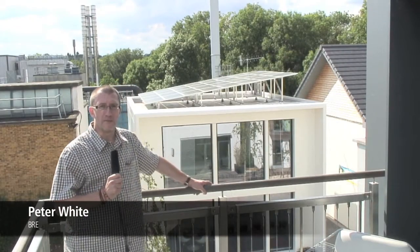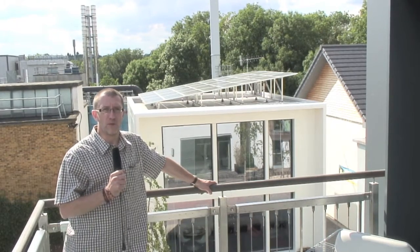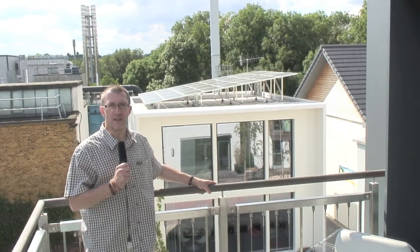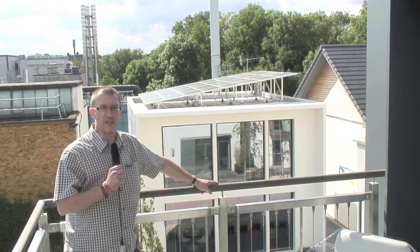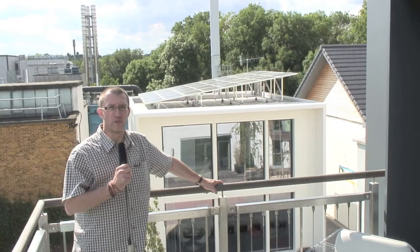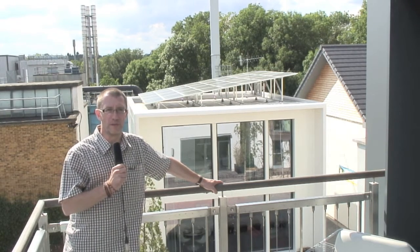Here we are on the roof of the Barrack Greenhouse here on the BRE Innovation Park. From our vantage point up here we can see clearly the Cub House, we can see the photovoltaic panels on the roof. We can also see how a third row of modules — a third floor — could be added to make this into a three-storey building.